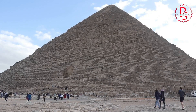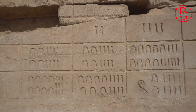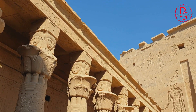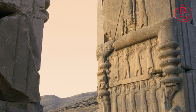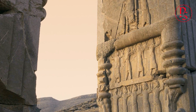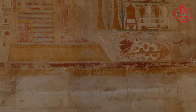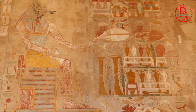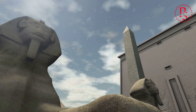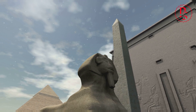Ancient Egypt, a land of pharaohs, pyramids, and unparalleled craftsmanship. How did they achieve such precision in their stonework? The sheer scale and intricacy of their creations continue to baffle modern observers. Could they have used tools similar to our modern circular saws thousands of years before their supposed invention? The evidence, etched into the very stones themselves, demands our attention. Let's delve into the mysteries of ancient Egypt and explore the possibility of their advanced stone cutting technology.